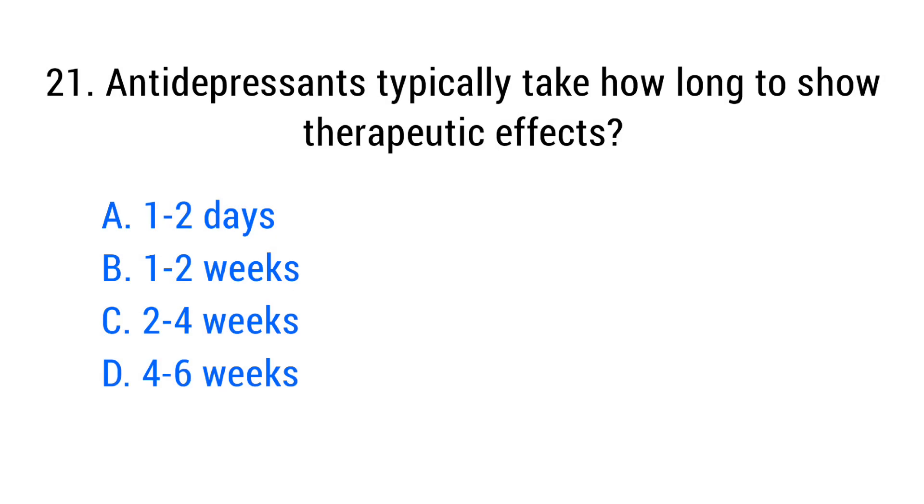Question number twenty-one. Antidepressants typically take how long to show therapeutic effects? The right answer is option C: Two to four weeks.